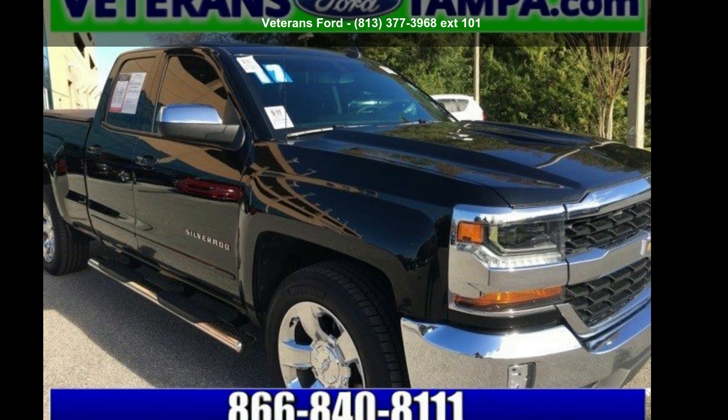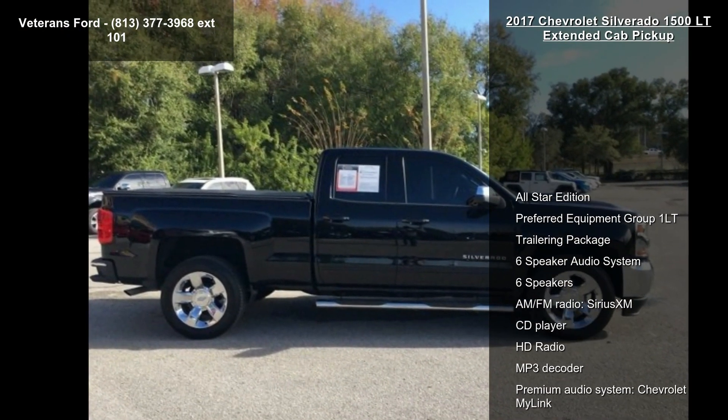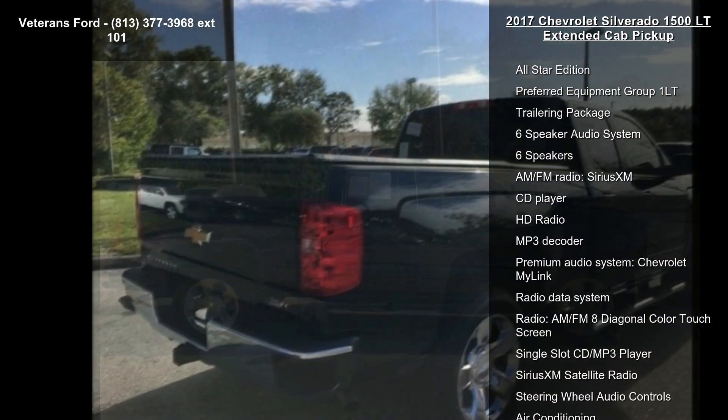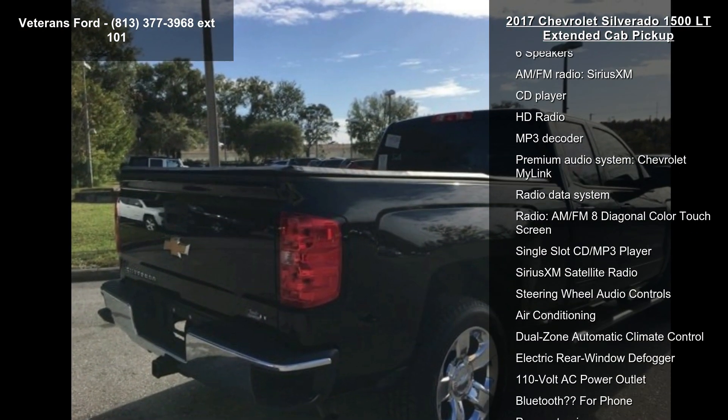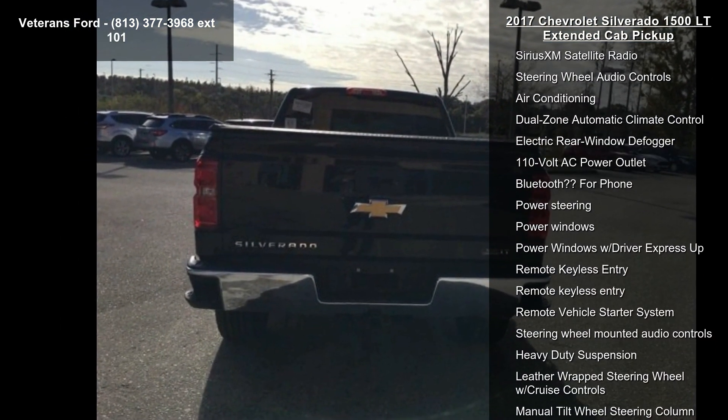Step into the Chevrolet 2017 Silverado 1500 LT Extended Cab Pickup. This may be the set of wheels you've been looking for. This vehicle comes with a reliable 8-cylinder engine connected to a smooth-shifting automatic transmission.